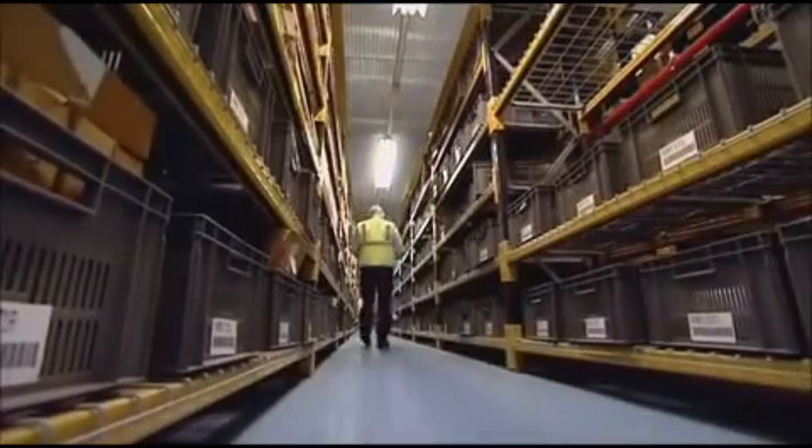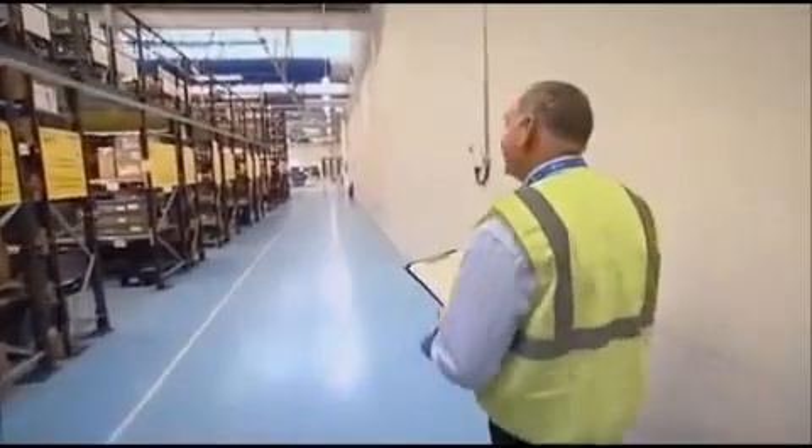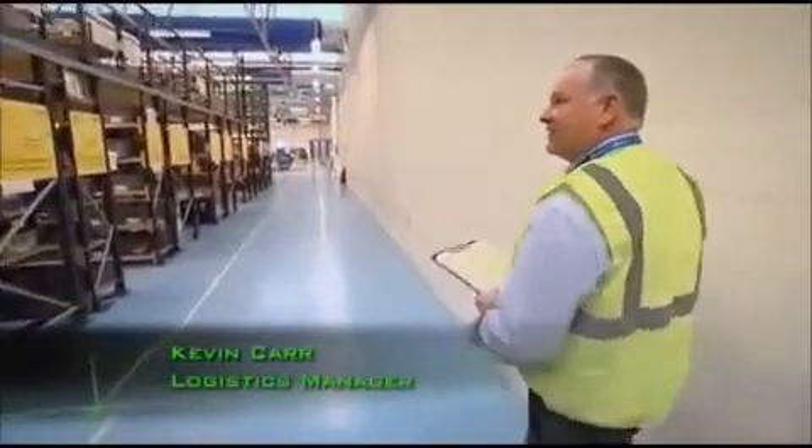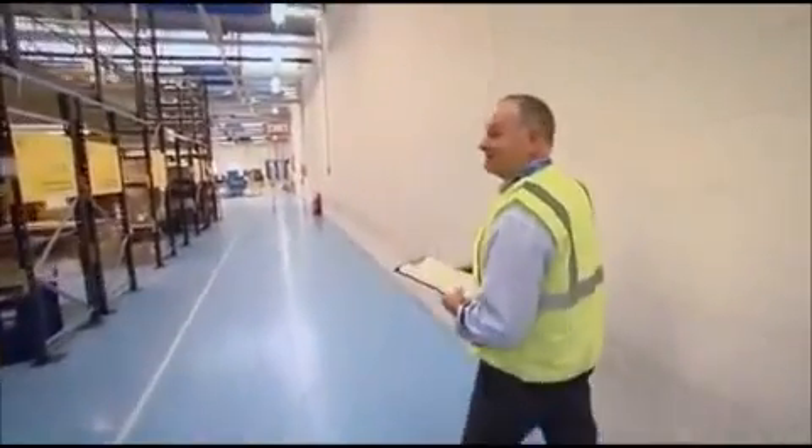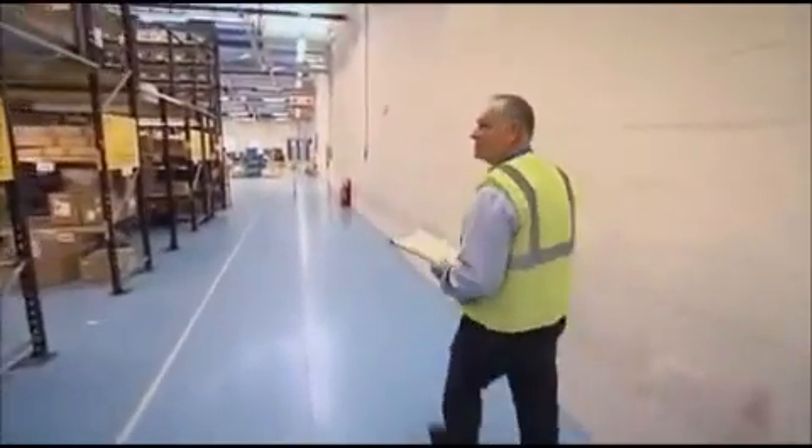On average, with my pedometer, I average about eight miles a day. But if we have lots of issues, my best is just under 16 miles in a day. Lots and lots of shoe leather used.